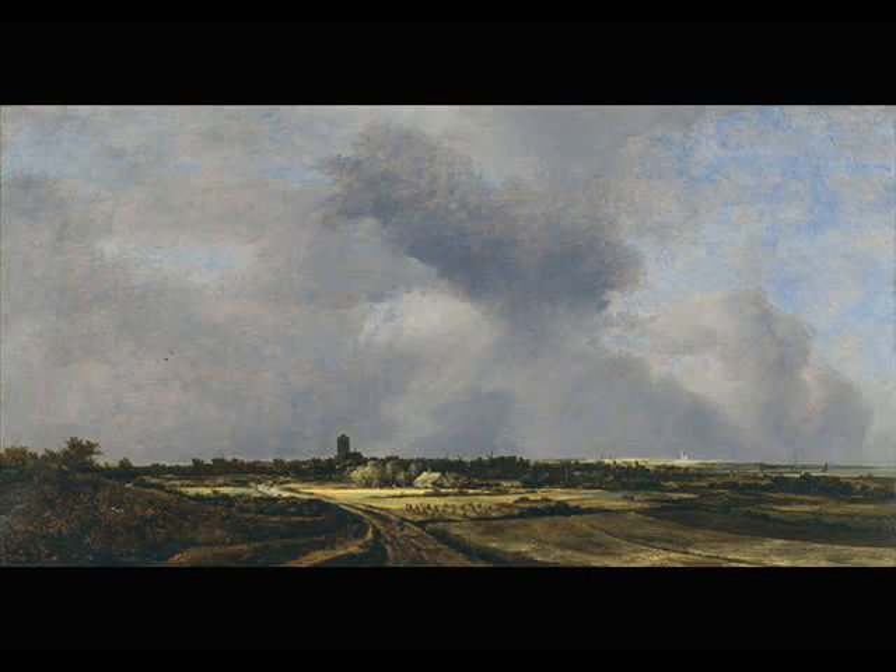Jacob Roosdell is regarded as one of the greatest landscape artists of all time. He was born into a family of artists and trained with his father Isaac van Roosdell and his uncle Salomon.